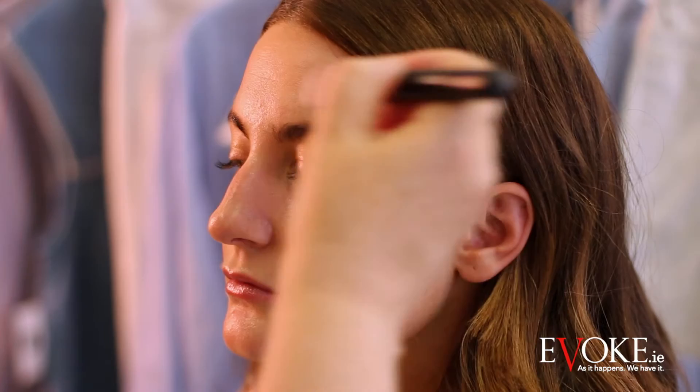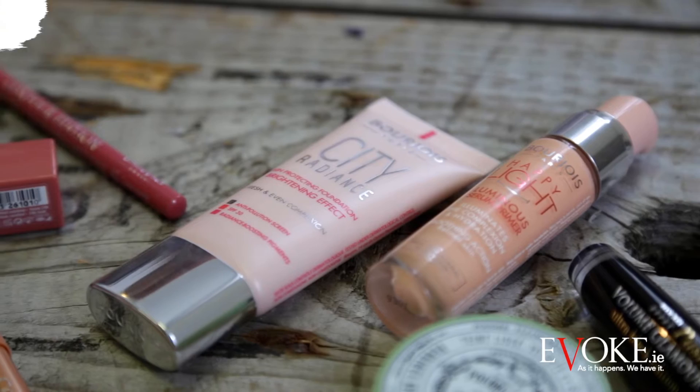The next step is foundation and I'm using City Radiance. This is color number four, which also has a brightening complex with an SPF 30. You can build it if needs be, but for the most part it feels really sheer.